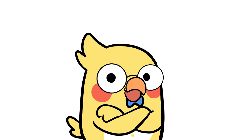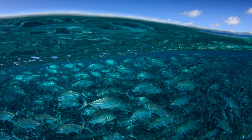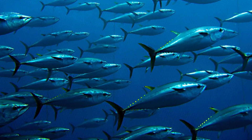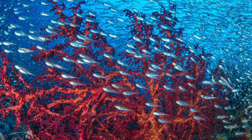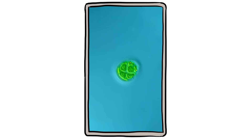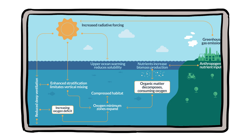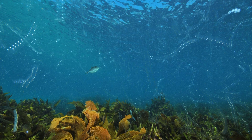You might be thinking, okay, sad for the fish, but how does this affect me? The answer: profoundly. Food security — billions of people rely on fish as a protein source, and if fish struggle to breathe, fisheries collapse. That is not just an ecological problem; it is an economic and humanitarian one. Fish are central to aquatic food chains — take them out, and algae, jellyfish, and other less desirable organisms take over, creating unlivable waters. Oceans also help regulate Earth's climate, and oxygen levels in water are linked to carbon cycles. When fish die and ecosystems collapse, the planet loses one of its stabilizers.